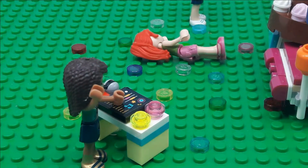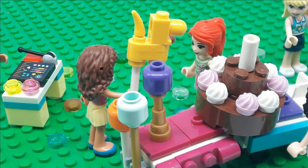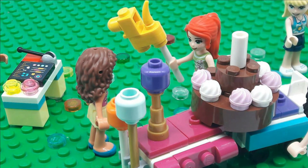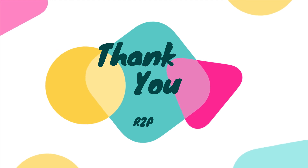Great job. Emma, you scared me! Here you go, Mia, your present. Thank you. Mmm, delicious. Thank you. Thank you for watching, ready to play.